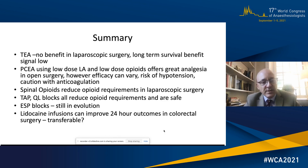In summary: thoracic epidural analgesia has no benefit in laparoscopic surgery and the long-term survival benefit signal is low. PCEA using low-dose local anaesthetic and low-dose opioids is the optimal approach for open surgery but efficacy issues, hypotension risk and anticoagulation caution remain. Spinal opioids reduce opioid requirements in laparoscopic surgery; TAP and QL blocks reduce opioid requirements and are safe; ESP blocks are still in evolution; and lidocaine infusions can improve outcomes in colorectal surgery, probably transferable to other abdominal surgery.